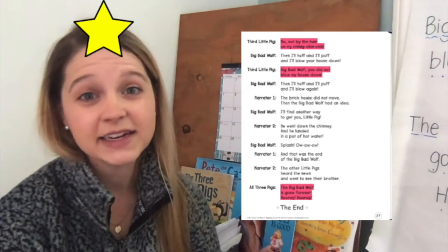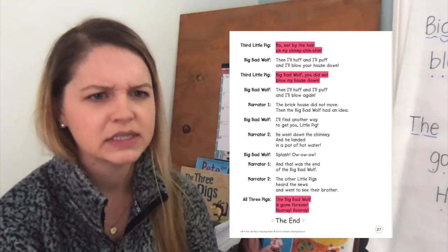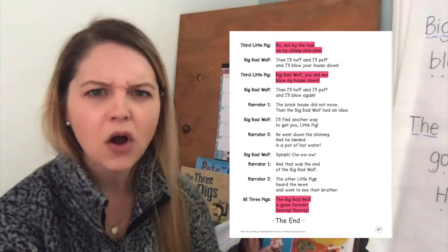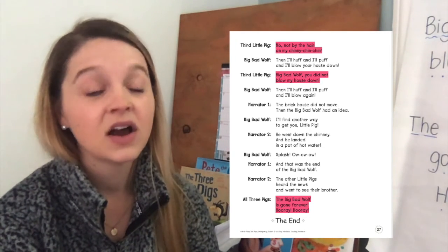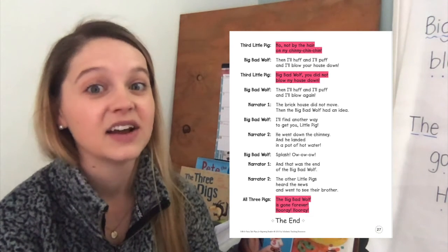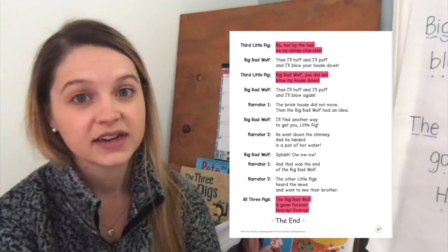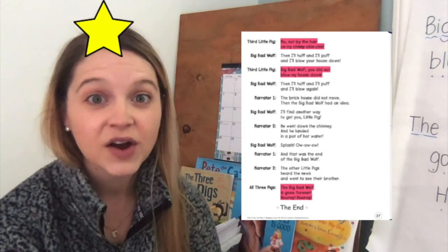No, not by the hair on my chinny chin chin. Then I'll huff and I'll puff and I'll blow your house down. Big bad wolf, you did not blow my house down. Then I'll huff and I'll puff and I'll blow again. And the big bad wolf had an idea: I'll find another way to get you, little pig. He went down the chimney and he landed in a pot of water. Splash! Ow, ow, ow! And that was the end of the big bad wolf. The other little pigs heard the news and went to see their brother. The big bad wolf is gone forever. Hooray, hooray. The end.